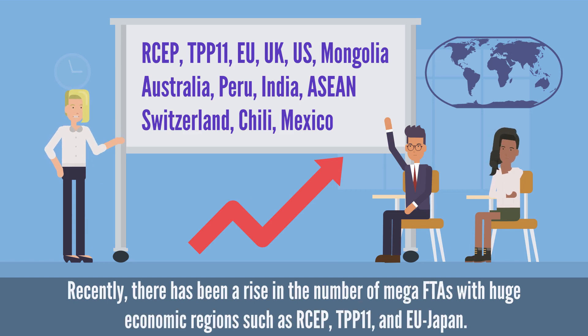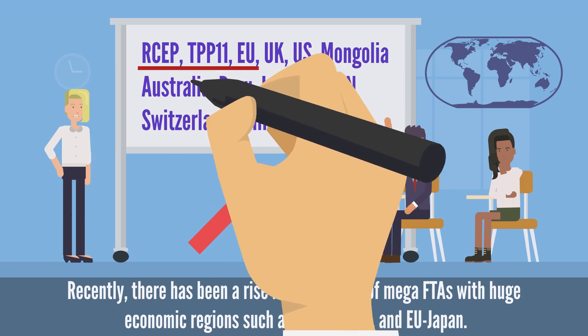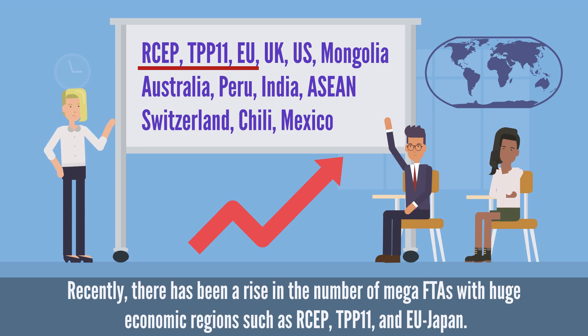Recently, there has been a rise in the number of mega FTAs with huge economic regions such as RCEP, TPP-11, and EU Japan.